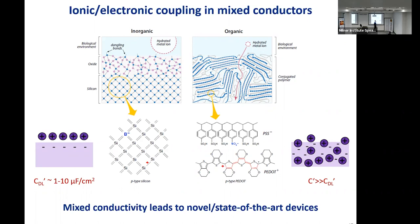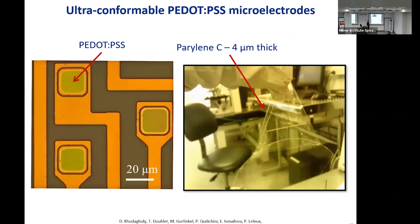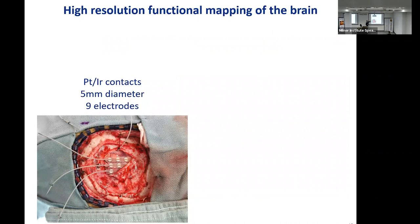However, if you use materials such as conducting polymers, ions can penetrate into the volume of your electrode and couple volumetrically with electronic charge. This strengthens the handshake between ionic and electronic signals and allows you to make very small electrodes — as small as tens of microns, the size of a neuron soma — interfaced with very thin, flexible plastics that are conformal to the brain. These electrodes have been translated to the clinic.